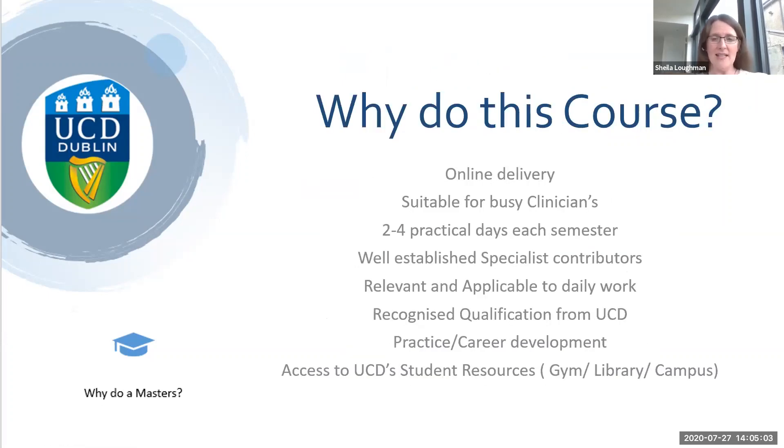Why this particular course? It's blended online delivery, so suitable for busy clinicians. It involves two to four practical days each semester and we've got some really well-known specialist contributors. It is very relevant and applicable to daily work and it's an obviously recognised qualification from UCD. It helps you in your practice and career development, and hopefully once we get back on campus for some of the practical days, you may also have access to student resources at UCD like the gym, library, campus, that kind of thing.